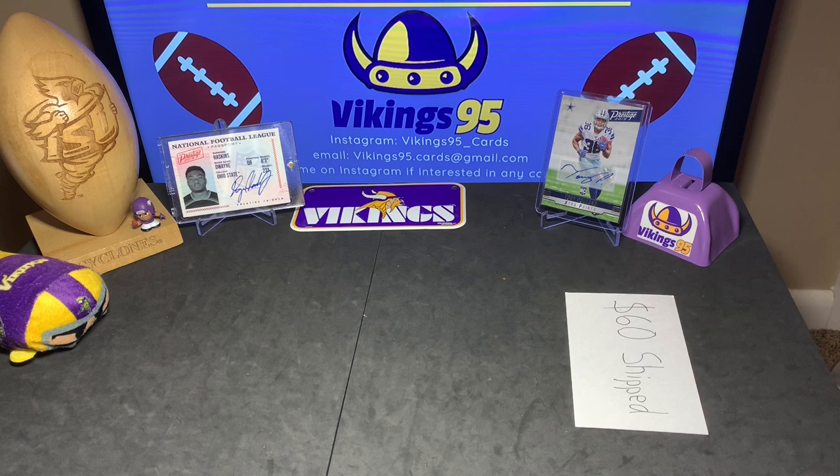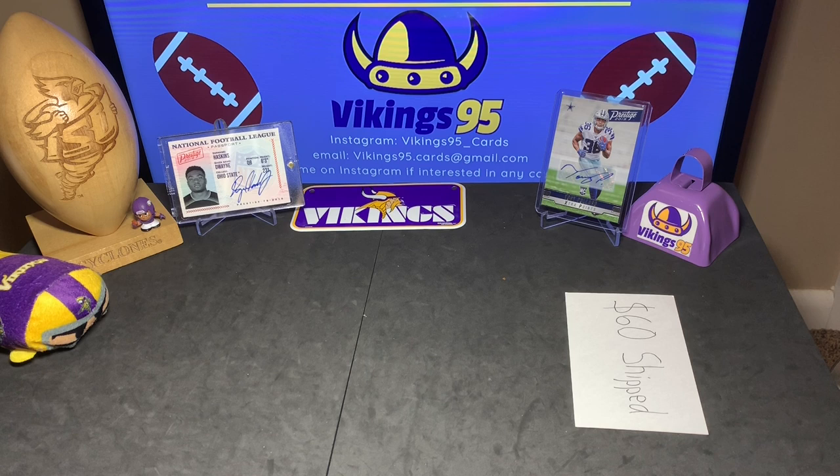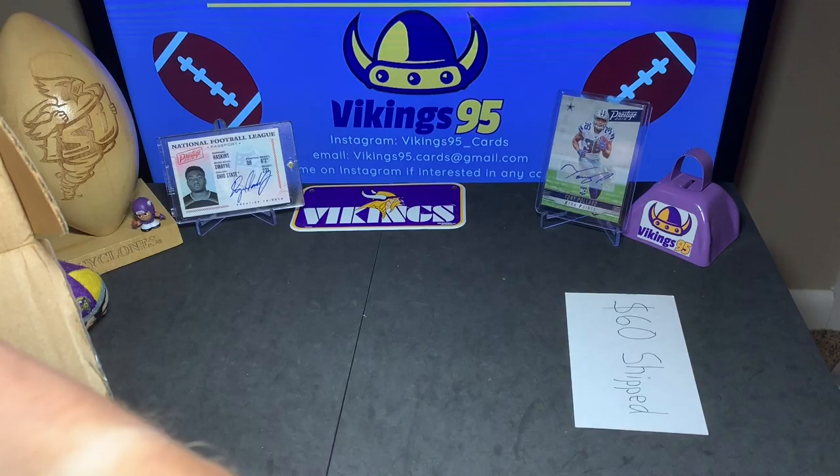Tony Pollard, a running back for the Cowboys — he could be taking Zeke's spot if he continues to hold out. Alright, here we go. We got it out: a 550-count storage box, very big. I'm going to cut the sides and hide the address. I'm moving very soon, so that's why I'm not doing too many trades currently — don't want to deal with moving addresses.